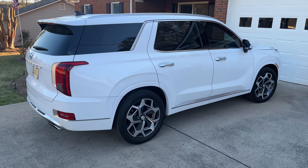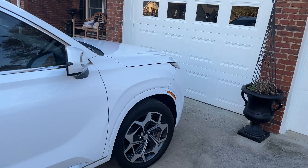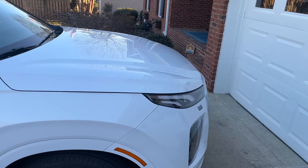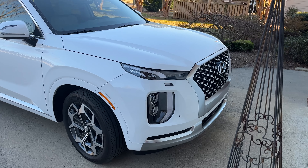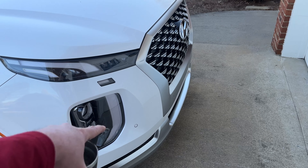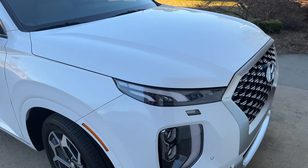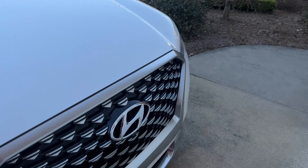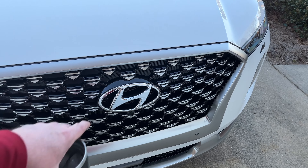It is so nice. The looks — this kind of looks like the Mitsubishi Outlander, their new look. I don't know about the grille per se. I mean, that is a big Hyundai symbol. But this thing is so nice.